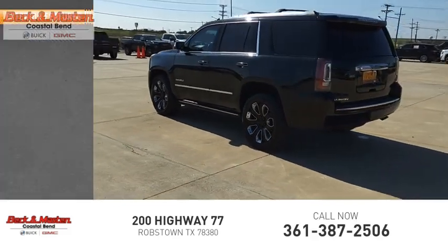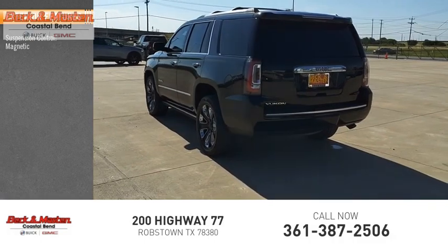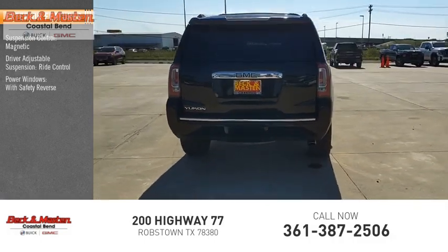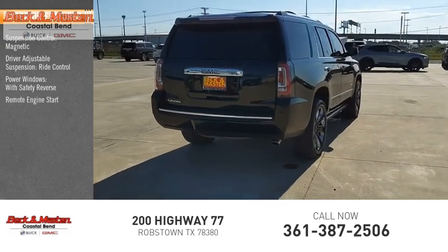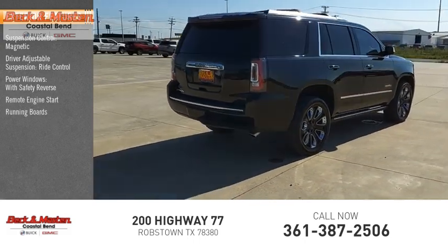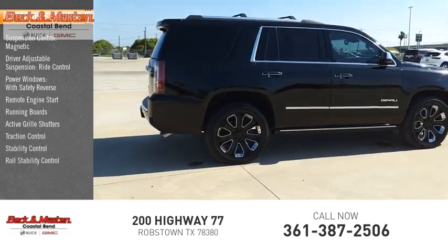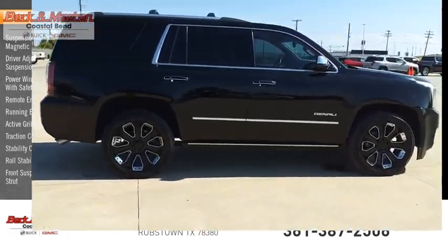Here are some of this vehicle's great options: Suspension Control Magnetic, Driver Adjustable Suspension, Ride Control, Power Windows with Safety Reverse, Remote Engine Start, Running Boards, Active Grill Shutters, Traction Control, Stability Control, Roll Stability Control, Front Suspension Type: Strut.